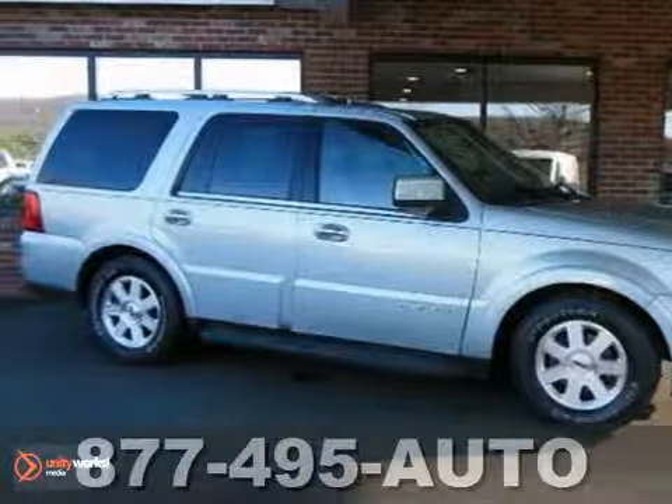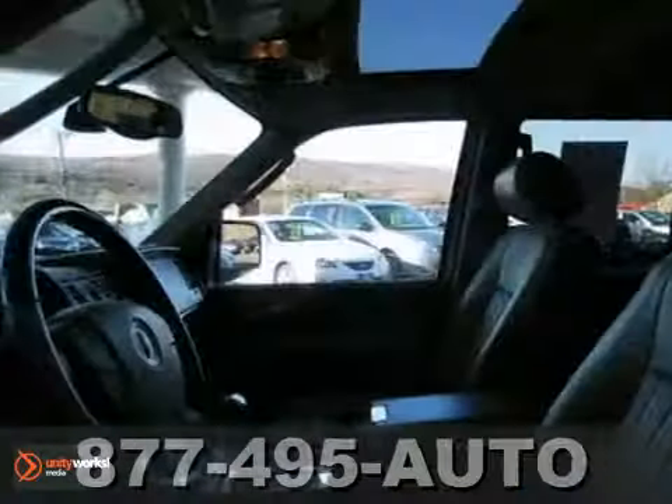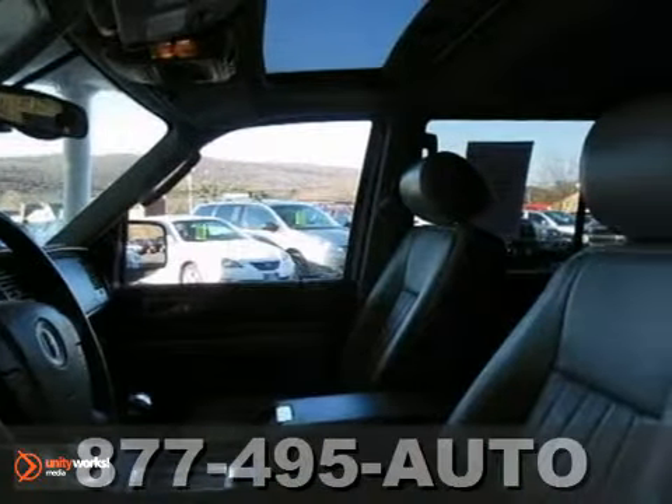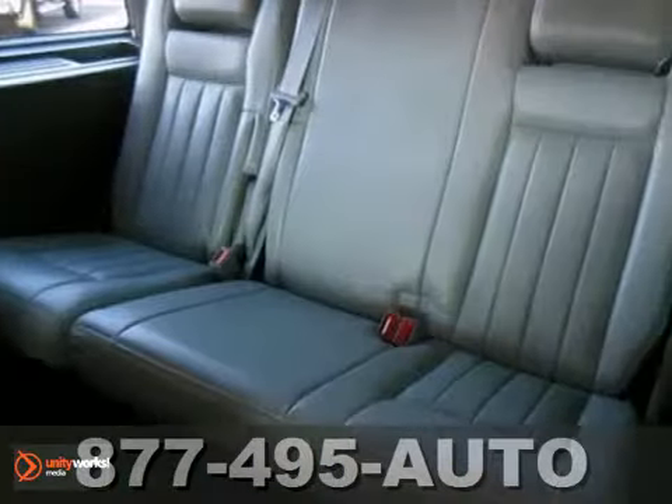Life's a journey, and you're going to need something capable to get you through it. This 2005 Lincoln Navigator 4-wheel drive is up for the task. With alloy wheels, third-row seating, and a sunroof,